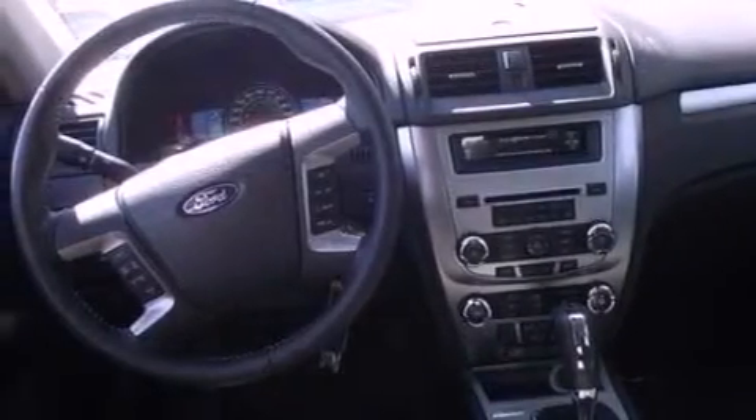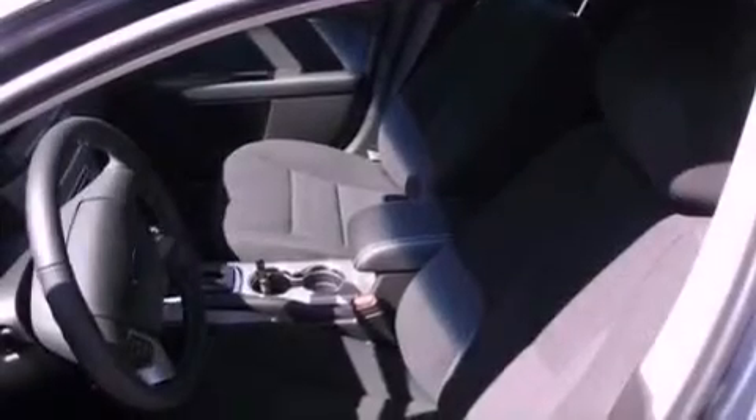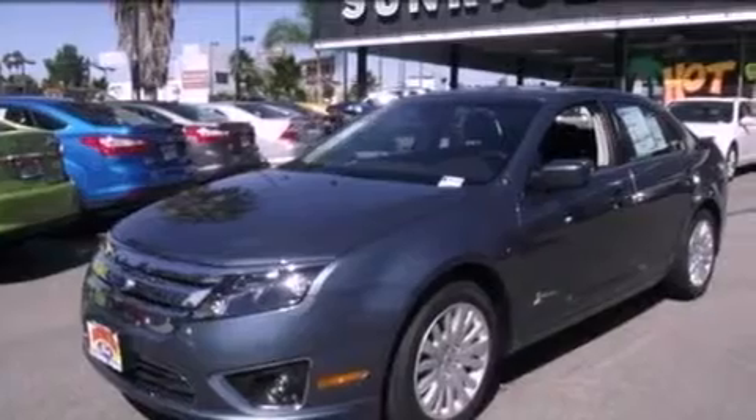The following features are also included: air conditioning with automatic climate control, heated side-view mirrors, a driver-side entry keypad, a six-speaker audio system, a leather interior, a four-wheel independent suspension, a security system, dusk-sensing headlights, front and rear reading lights, and cruise control.